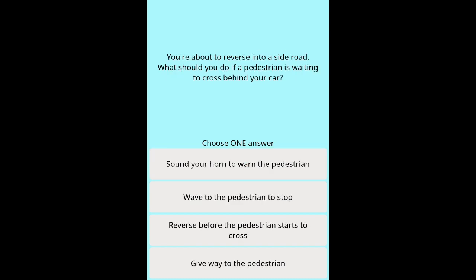Question 24: You're about to reverse into a side road. What should you do if a pedestrian is waiting to cross behind your car? Options: Sound your horn to warn the pedestrian. Wave to the pedestrian to stop. Reverse before the pedestrian starts to cross. Give way to the pedestrian.